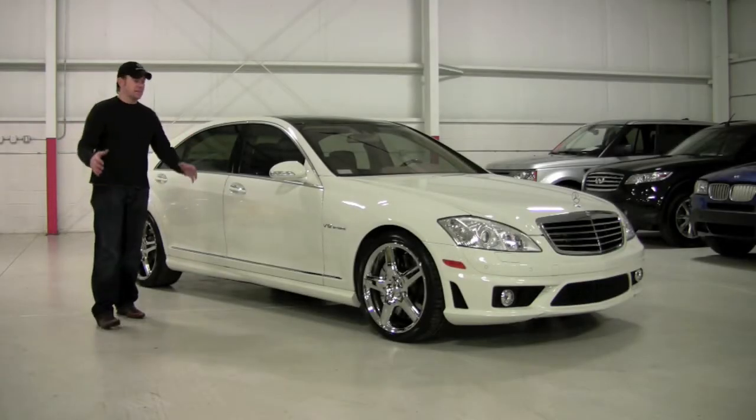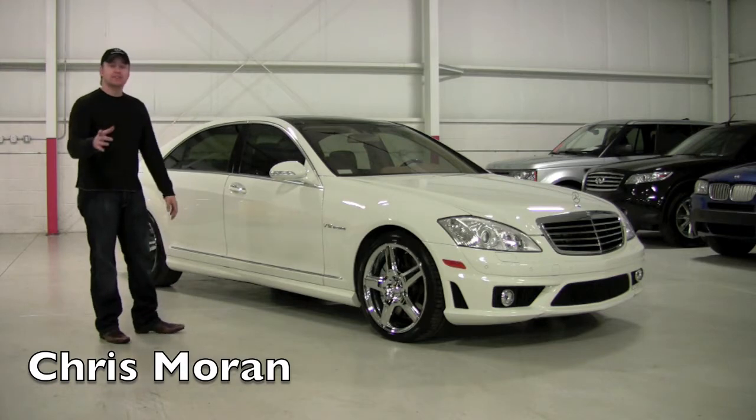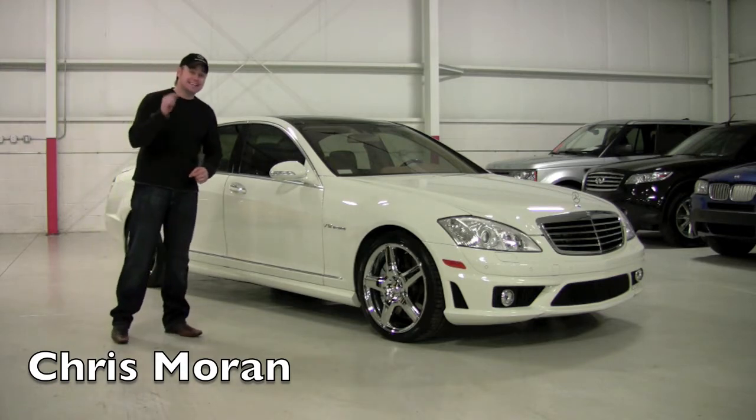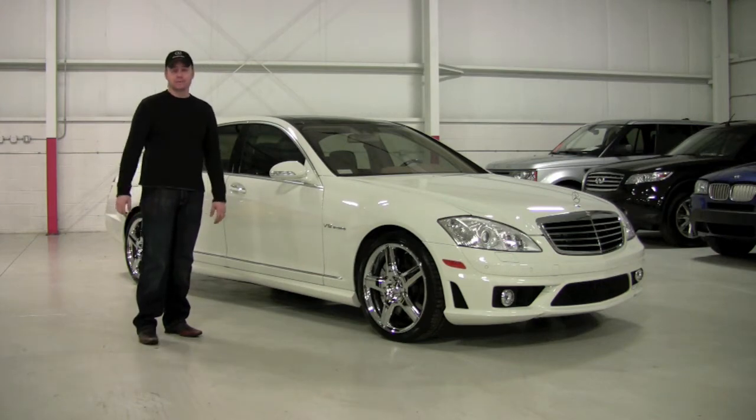Welcome back to Chicago Cars Direct. What we're going to spend some time with here today is a 2007 Mercedes-Benz S65, which is a twin turbo V12, 604 horsepower.